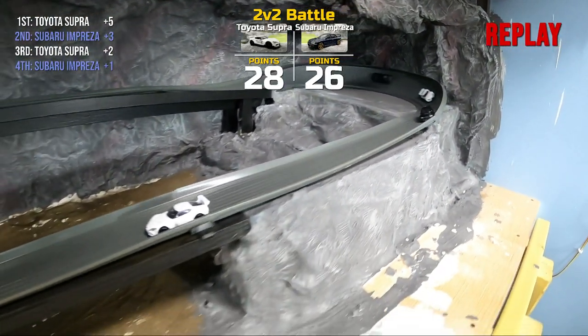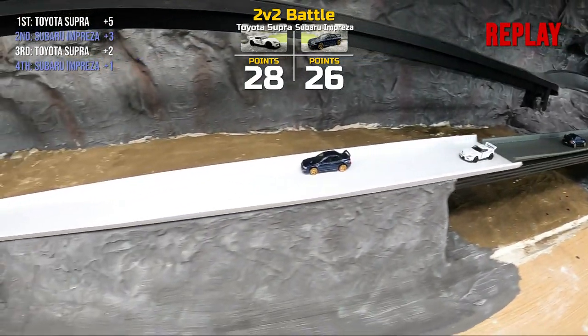With one to go, this is going to be a tight one. Subaru is going to need a big finish if they want a chance to win this thing.